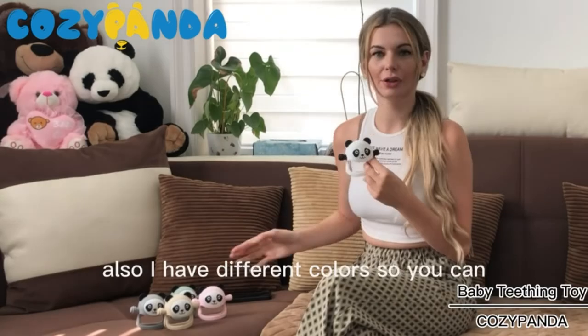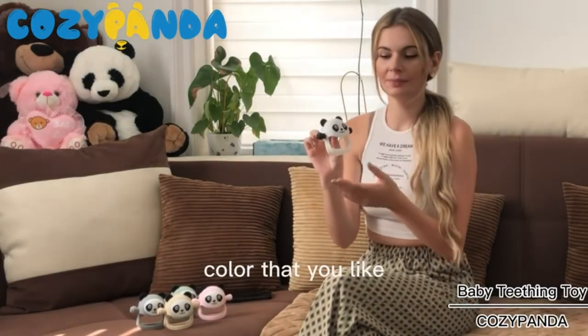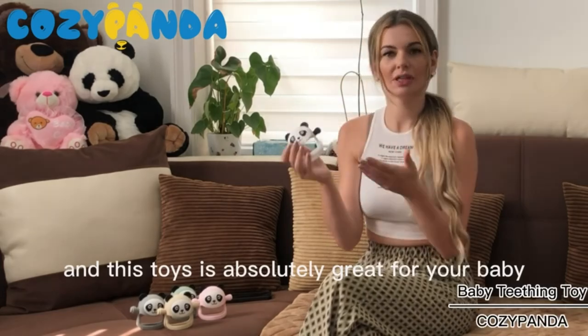Also, I have a different color. You can check it out and pick up the best color that you like. This toy is absolutely great for your baby.